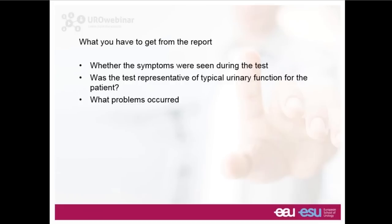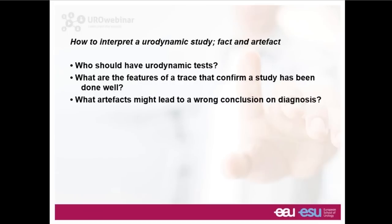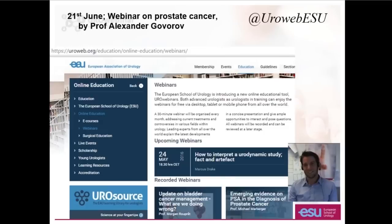That draws this particular webinar to a conclusion, subject to a few questions. If you missed the previous webinars, they are available — they've been recorded and put on the European School of Urology website. We're looking forward to another webinar next month, which will be led by Professor Alexander Govorov. Please follow us on Twitter at EuroWebESU, where you can see all future developments of ESU initiatives. Now, Tom, I hope we have some questions sent in to us.